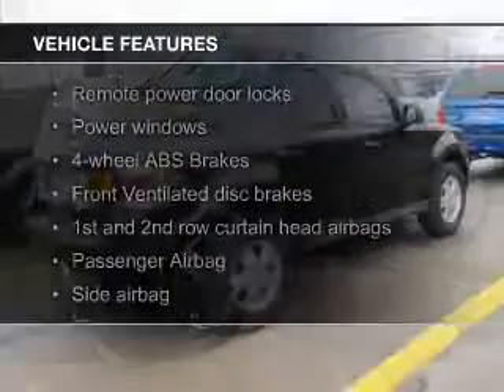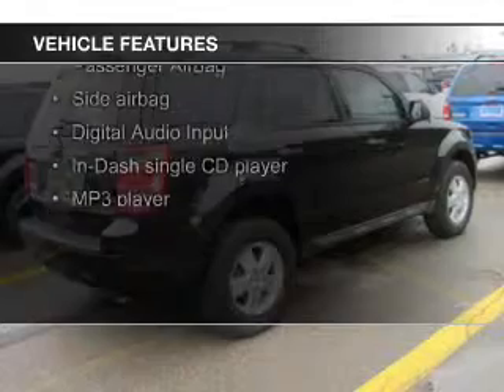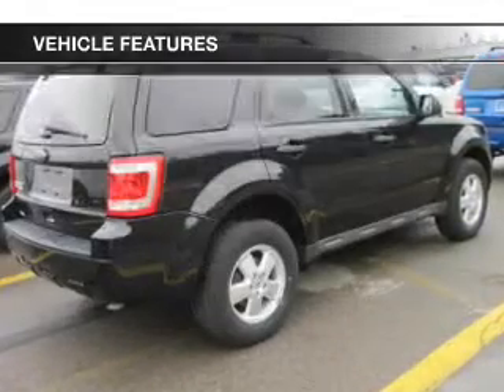The features include digital audio input, an adjustable tilt steering wheel, keyless entry, split rear seats, an MP3 player, and privacy glass.